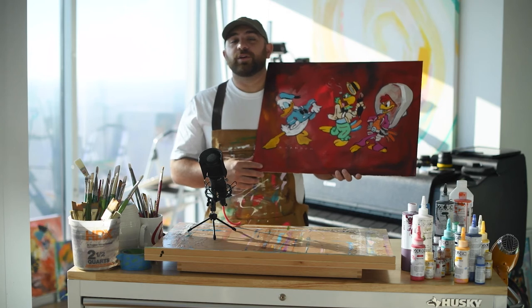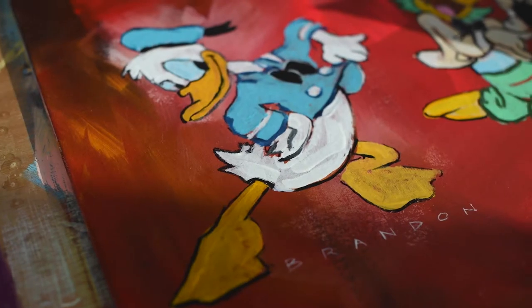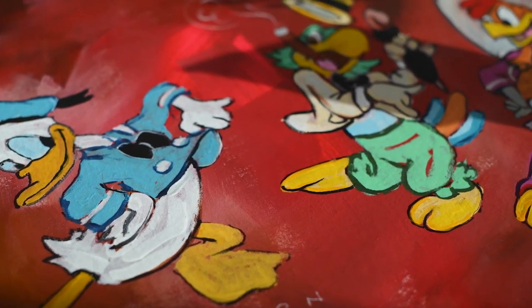Prints are also available. Current pricing for this original is in the description below. If you have any questions, please reach out, and as soon as it sells, this will be removed from our digital gallery.